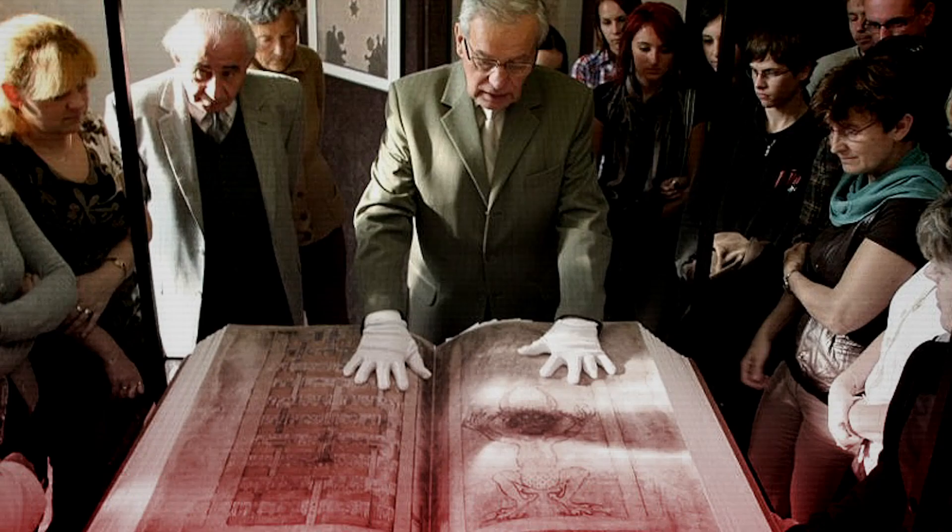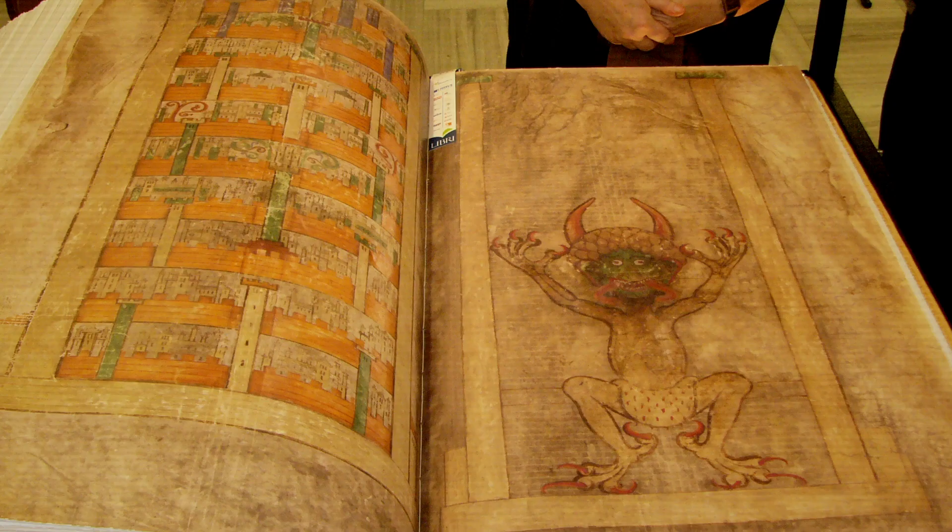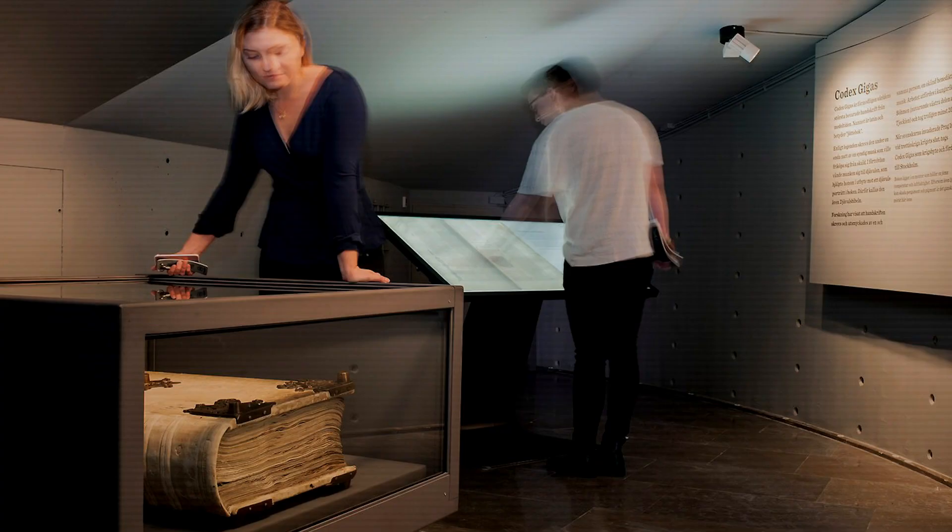From September 2007 until January 2008, the Codex Gigas was loaned to Prague, where it was displayed in an exhibition at the National Library of the Czech Republic. The manuscript is currently on display at the National Library of Sweden in Stockholm. The general public cannot see the original manuscript now, but can browse a digital version of the book.